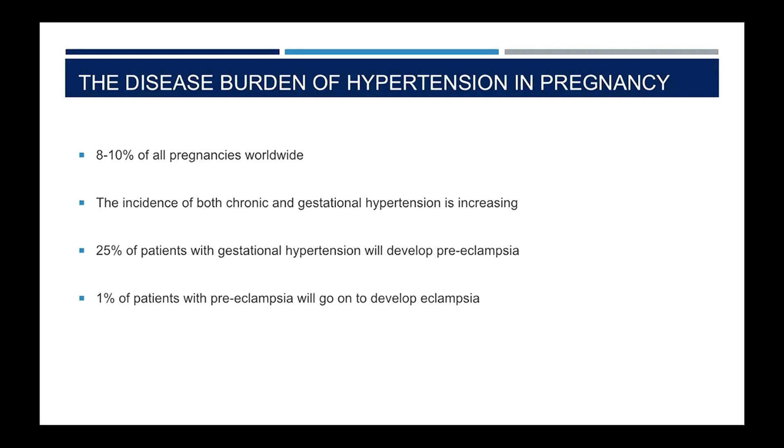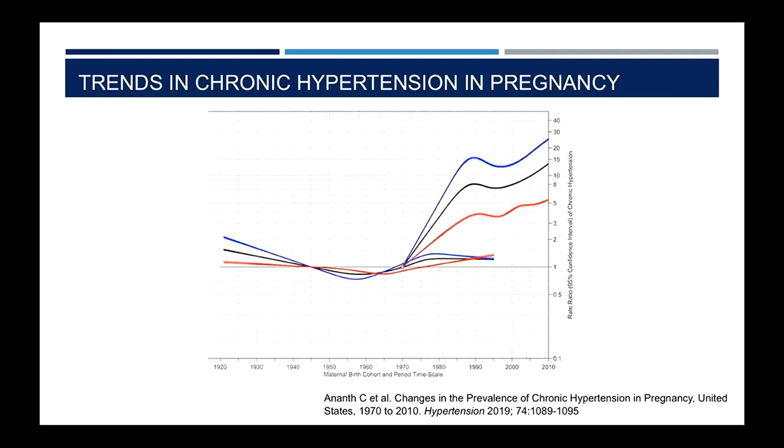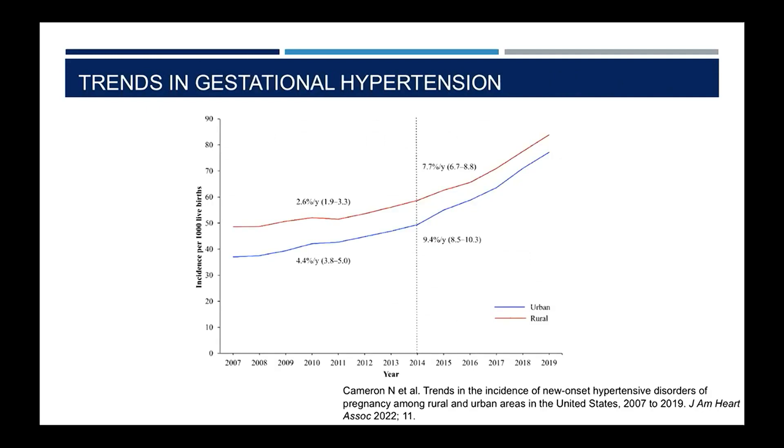As we get better at managing this cohort of patients, the size of the cohort continues to grow. In 2019, an analysis of over 150 million women in the United States published by Kande and colleagues at Rutgers University demonstrated a significant rise in the number of women entering pregnancy with pre-existing hypertension. Similarly, an analysis of over 51 million live births by Natalie Cameron and colleagues at Northwestern showed a marked increase in the last 12 years in women in both urban and rural areas of the US who develop new onset hypertension during pregnancy.